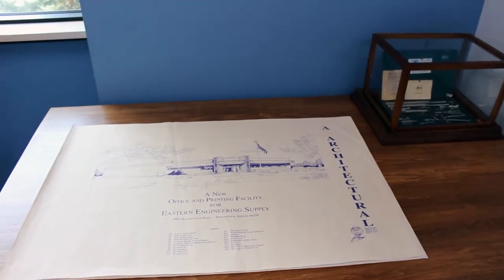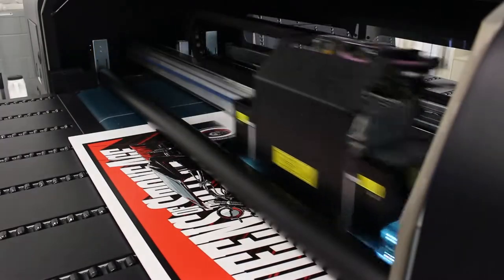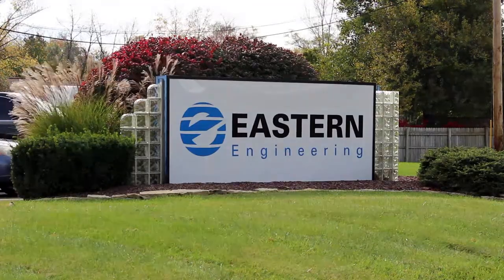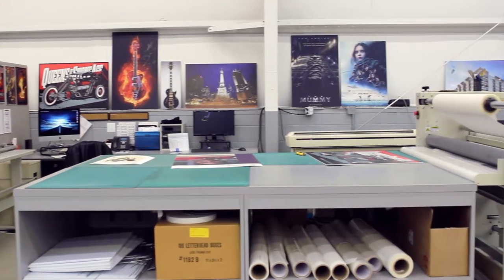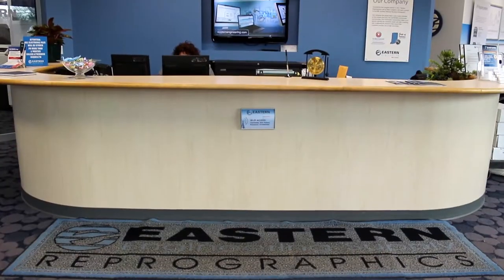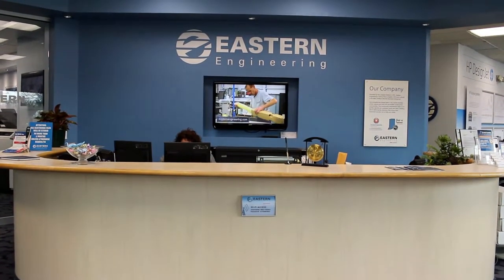Eastern Engineering began as a blueprint supply company, but became one of the first companies in the United States to offer full-service digital printing. As a technology leader, we were the first reprographics shop in Indiana to bring an online plan room to Indiana. In addition to our state-of-the-art color graphics department and our top-of-the-line selection of large format printers for sale or rent, we pride ourselves on offering fast local service thanks to our three convenient locations.